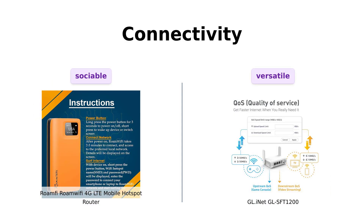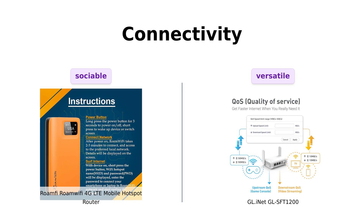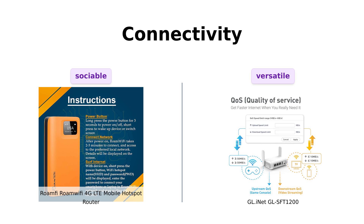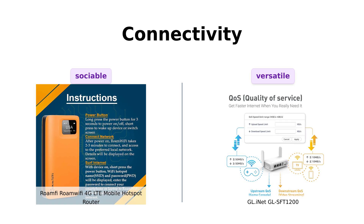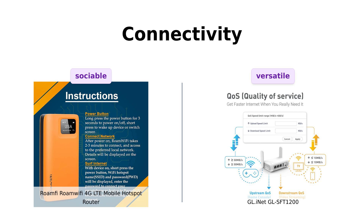In terms of connectivity, RoamFi allows you to connect up to five devices simultaneously, which is great for group travel. However, GL iNet shines with its full gigabit ports — 2 LAN and 1 WAN — and its ability to convert public Wi-Fi into a private network. Users appreciate its versatility and robust feature set.